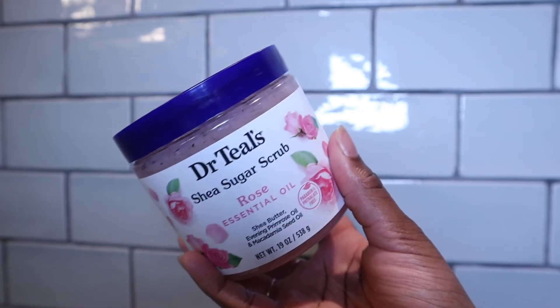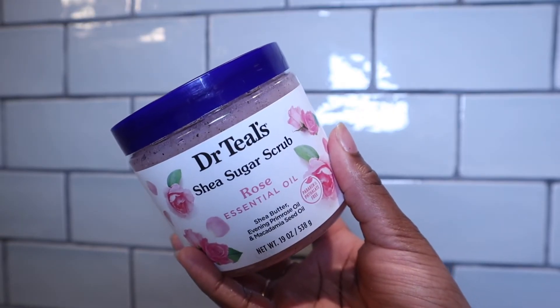Now it's time to exfoliate and I'm going to be using the DocuTales Shade Sugar Scrub. I like to use this all over my body — you're going to feel so soft after you use this. It smells so good. This scent Rose right here, you're just going to smell so good, so flowery. I love this scent and it's not too strong either.